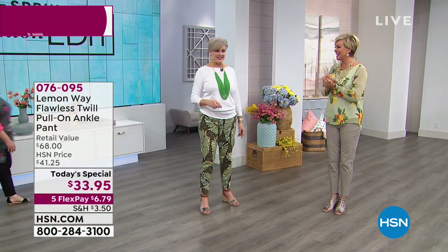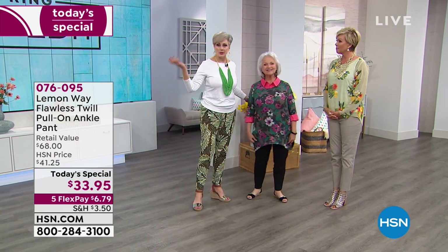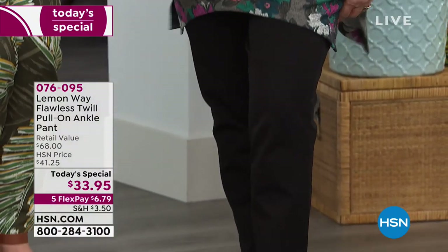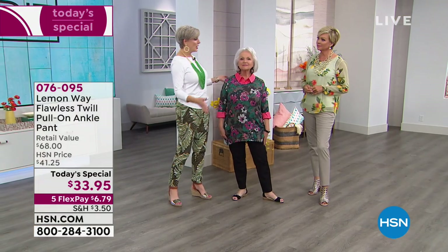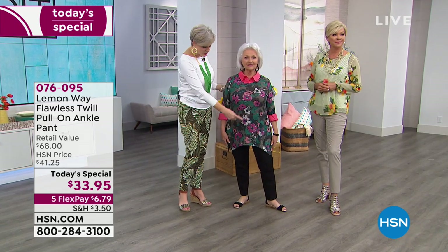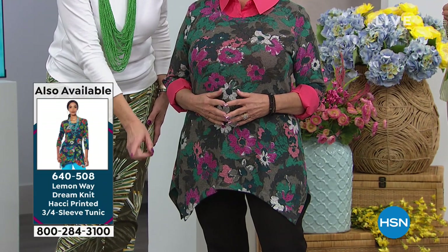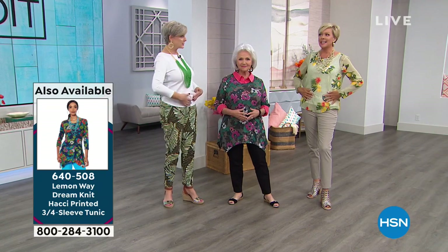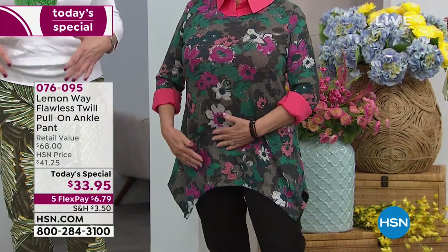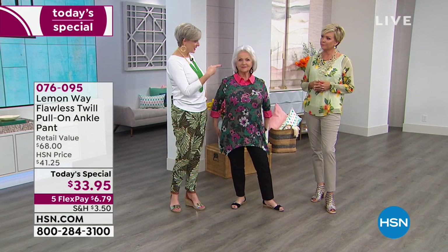We're going to bring out Patsy next - Petite Patsy, she's 5'1". So we have a perfect example here: she's still wearing a bold print, but it's grounded with the Flawless Twill pant in the neutral. It's beautiful with her coloring. This is the Hachi knit, and just the way it drapes. You're being grounded by the Flawless Twill pant, and because it has that smooth front it doesn't have the typical zip fly. So it moves with you and you don't have to worry about anything being bulky. And it has pockets - we're all pocket girls, right?